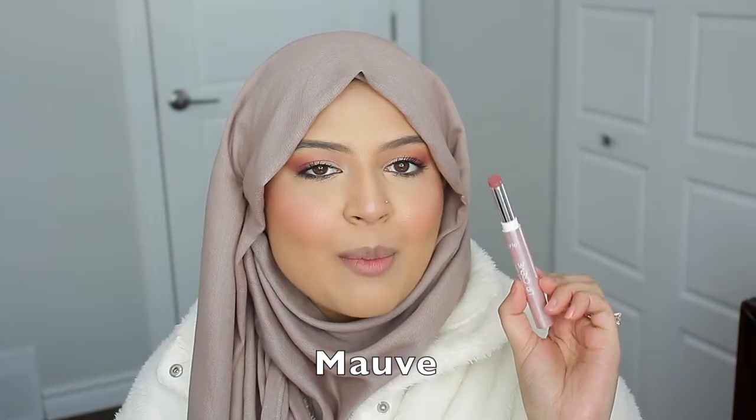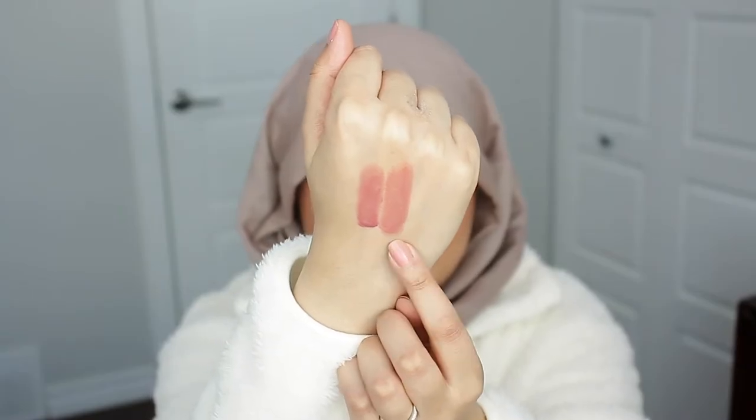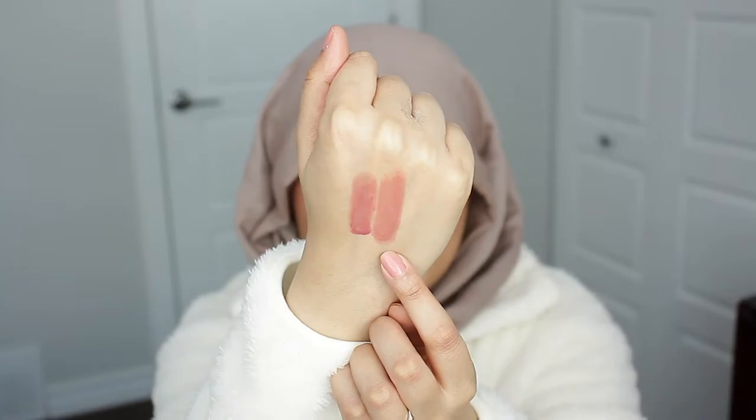Next up, I'm trying the shade Mauve. Here it is beside Iris — it's definitely a little bit warmer and lighter in color. I'm loving this color. It's such a beautiful, soft pink on my lips and against my skin tone. I'm really loving the formula. It feels very nourishing on my lips, and I like the idea that I'm getting nice color throughout the day while not damaging my lips. I think I'm going to love these for every day.